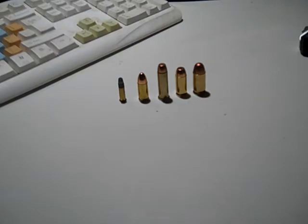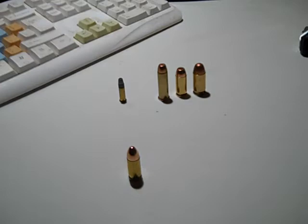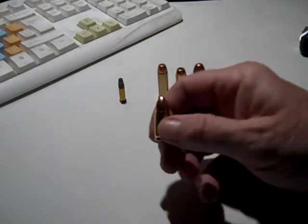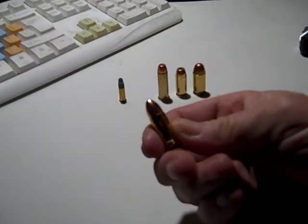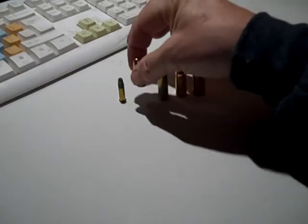My second choice, of course, is the very popular nine millimeter, right here. It's probably the most carried round out there, so that's a no-brainer.